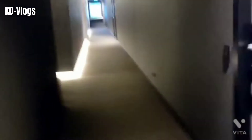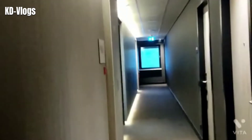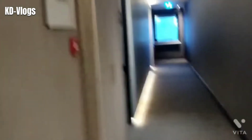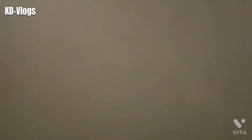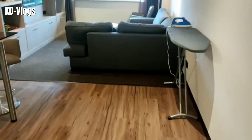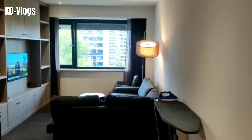All right, here we go - I'm on my floor and this is the lobby that takes me to the room. Very neat and clean. I'm here at my room now, let's open it and explore.